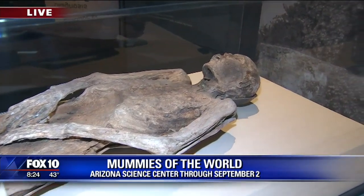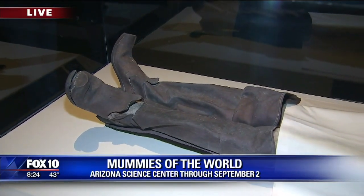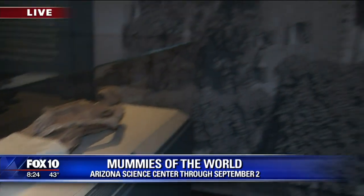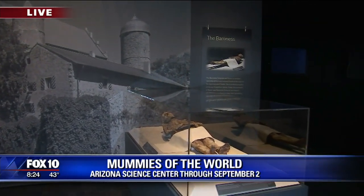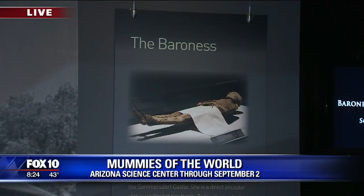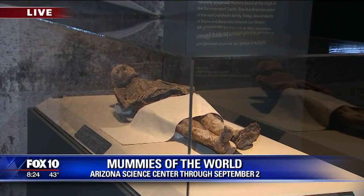So they, these two died in the early 1600s perhaps, and then were discovered in their own home 200 years later, in the early 1800s. Yes, discovered in a crypt at the bottom of the castle. They had taken refuge in the castle during the 30 Years War. They were preserved through a cool air blowing through the crypt, and it just happened to mummify the body.